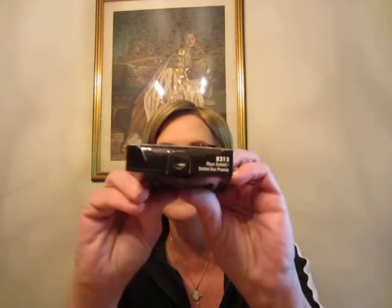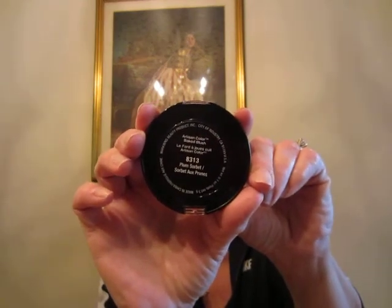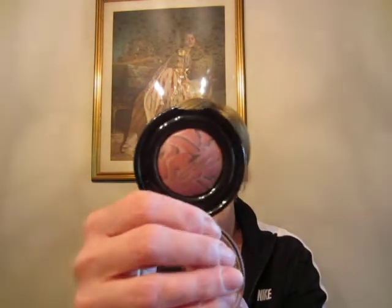Black Radiance at Walmart had some new blushes, so I picked up two. This one is 8313 Plum Sorbet, and I got this one because it was so interesting — it has all these different colors in it, and I'm wearing it today. It has shimmer to it, an illuminating factor, and the colors are like a pink, and a brown, and a tan. It's shimmery. I'll swatch it for you — it's really pretty. It definitely looks plum on the skin. Let me do it on my arm, because swatches never look good on my hands — they all kind of fade into the crevices.